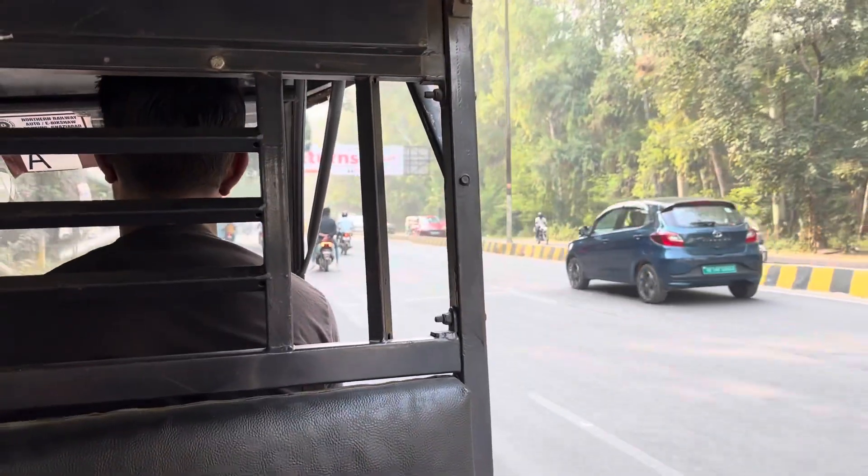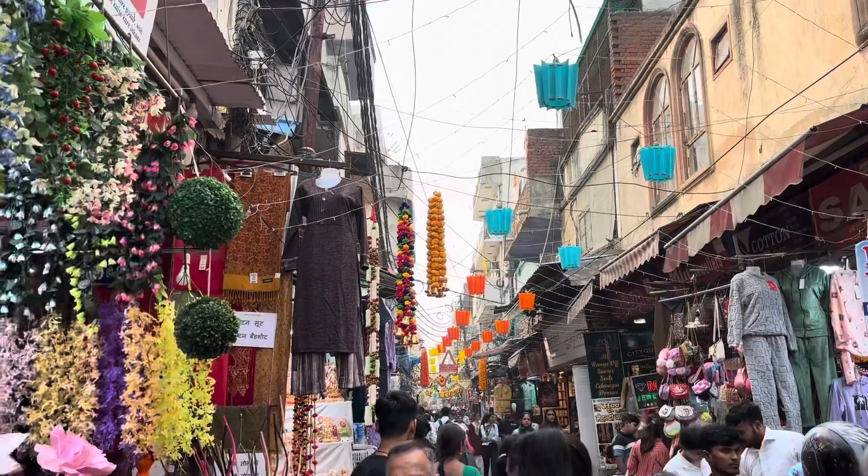We will do Diwali shopping at Turaavnagar, which is the famous market here. You will get all things like celebrity lehngas or whatever you wear — you will get copies here. That's why we are going to Turaavnagar for our Diwali shopping, so let's go to Turaavnagar.